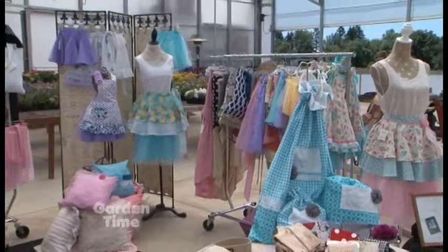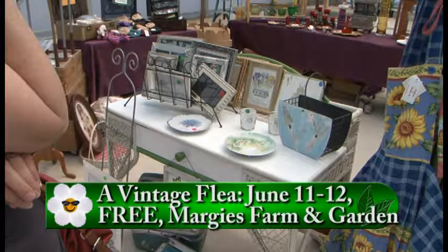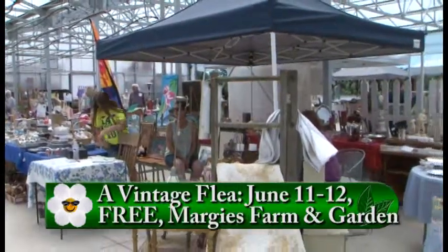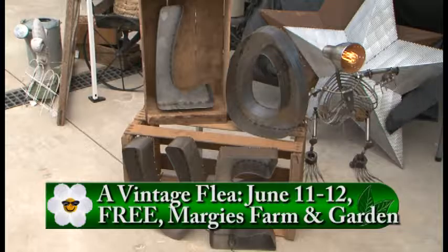This is our third event here at Margie's and we have 50 vendors this time, with antique and vintage collectibles and furniture, repurposed items. We have artisans from the local area that work with reclaimed wood and glassware and jewelry. And of course, because we're at Margie's, we have a lot of garden related items, so that's pretty exciting.